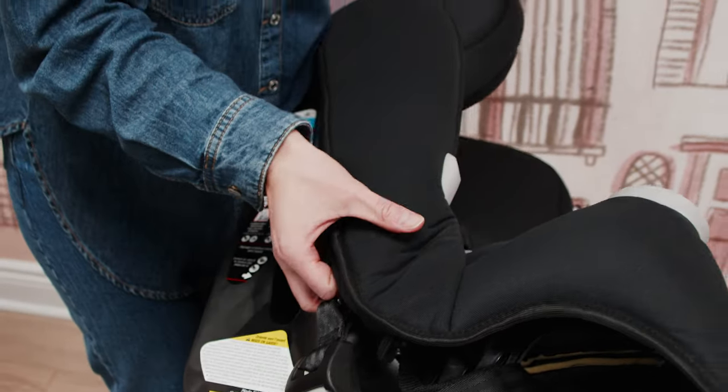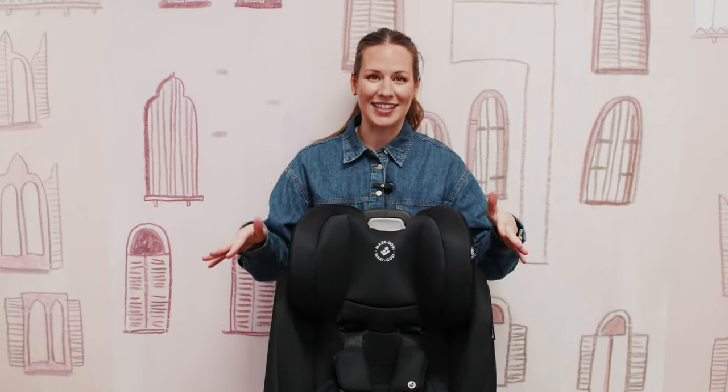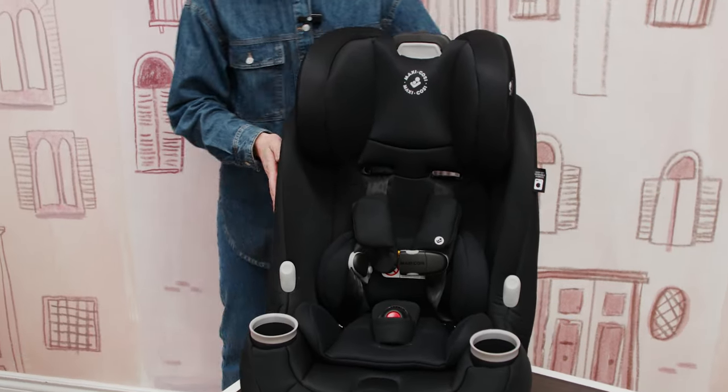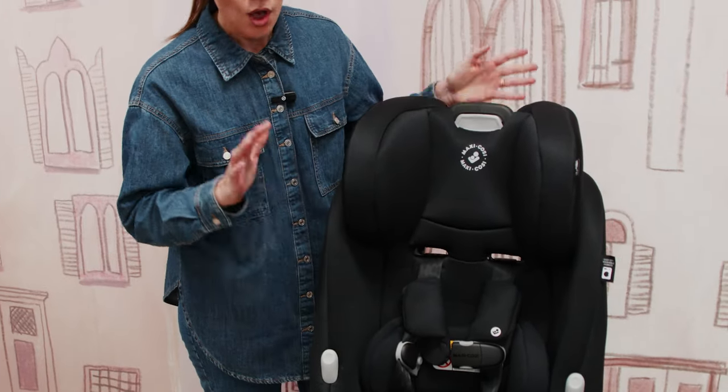Those are the key overview stats of the Maxi Cosy seat. The side impact protection on this seat is really fabulous, and the fabrics are a really great quality and machine washable, making it a great option for an all-in-one. We do have a full-length YouTube video on just the Maxi Cosy Priya where we go through even more features and detail on the install — check that out if you want to go through the nitty-gritty. Now let's get into a quick overview of these installs.